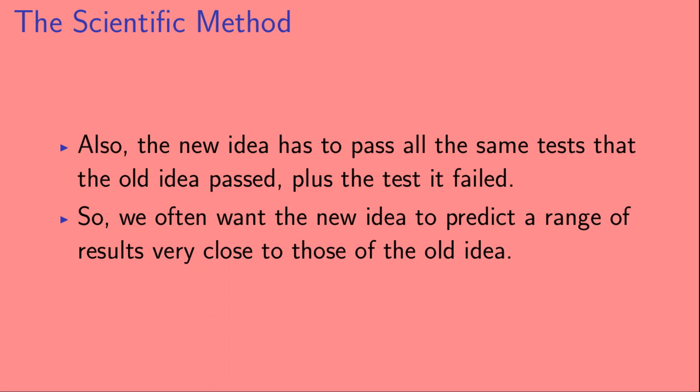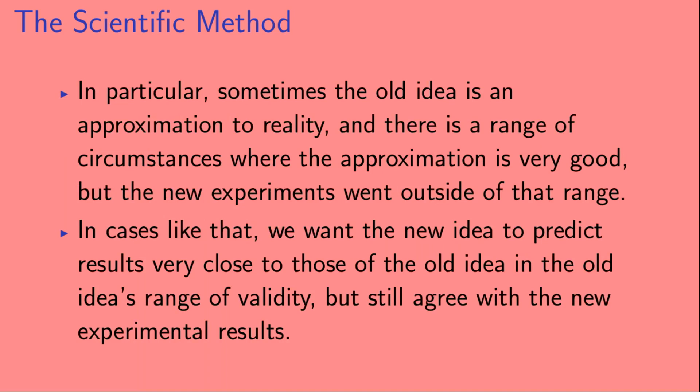We often want the new idea to predict a range of results very close to those of the old idea. Sometimes the old idea is an approximation to reality, and there is a range of circumstances where that approximation is very good, but the new experiments went outside of that range. In those cases, we want the new idea to agree with the old idea within the old idea's range of validity, but also agree with the new experimental results.